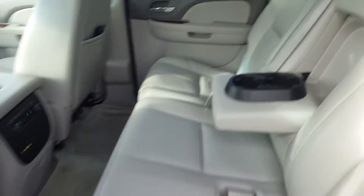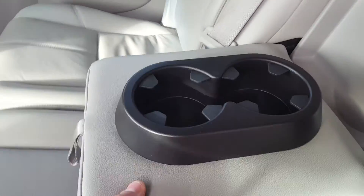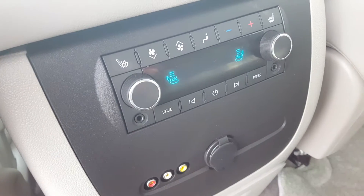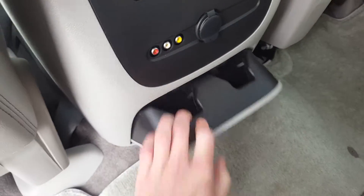A peek at the second row seat — we've got a three-passenger split folding bench seat with a center console. You can tell this leather is in excellent condition. We've got back seat storage pockets, second row climate and audio control, second row heated seats, second row auxiliary input, and some more cup holders down here.